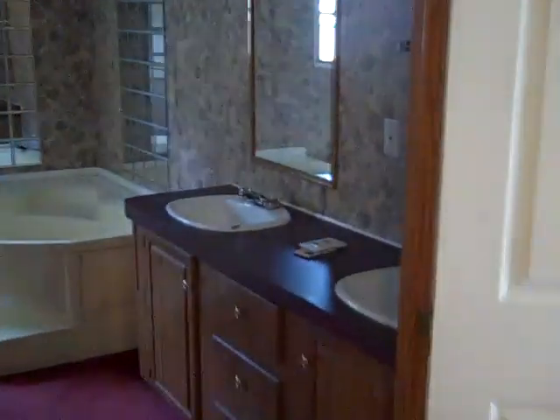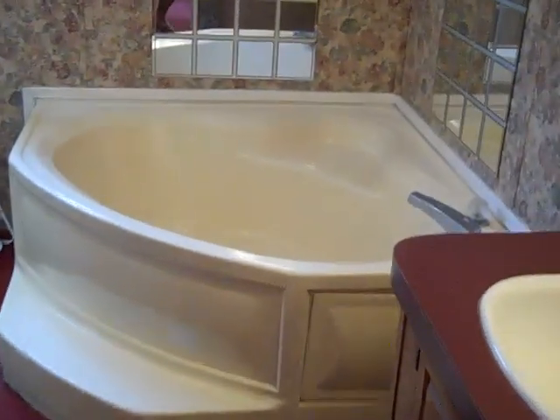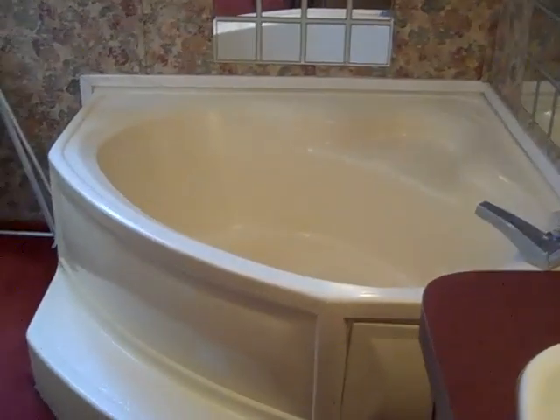Bathroom on the right. Closet on the left. Dual vanities. Big old tub. And a pretty good sized stand-up shower — very big.